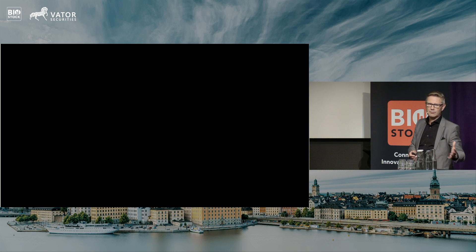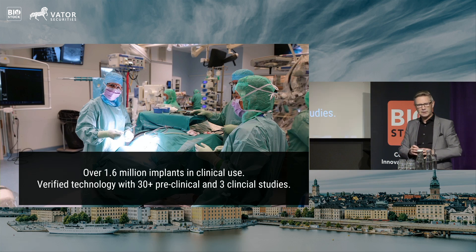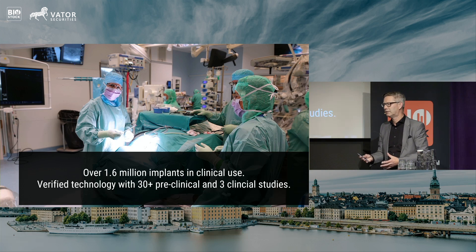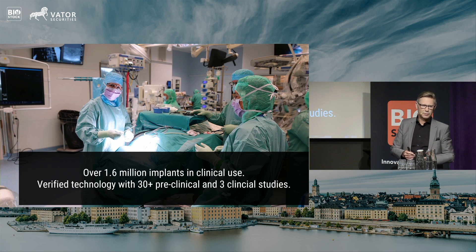We have also been able this quarter to validate a process where we can modify soft implants, being meshes or sutures. Our technology is known and well established. We have two master files with FDA — one on titanium and one on PEEK. The question from regulatory bodies is not whether it works; it's usually what type of substrate we're using it on and what type of implants it's used on. Spine is our biggest segment, but we're moving into other areas as well.